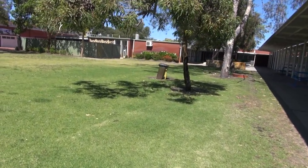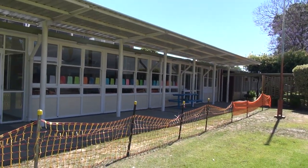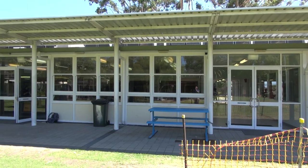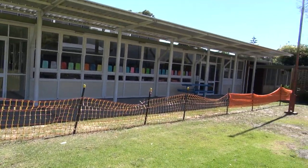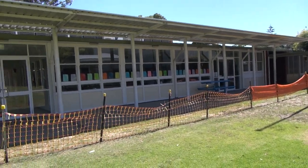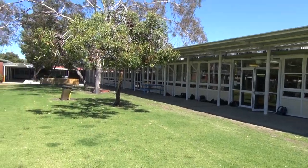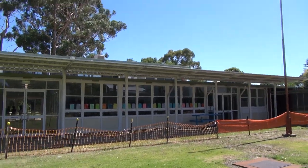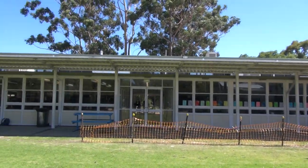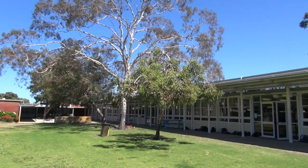And this is the new Tech Block — four years old I think now. We've got metals here, we've got childcare. Woodwork is here, metalwork is here, and on the top is Media and two Computing Labs. And right at the end there, Food Lab.